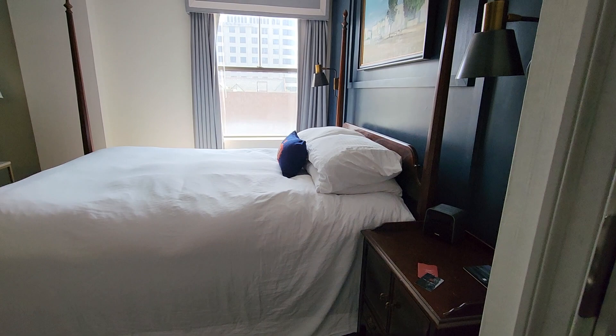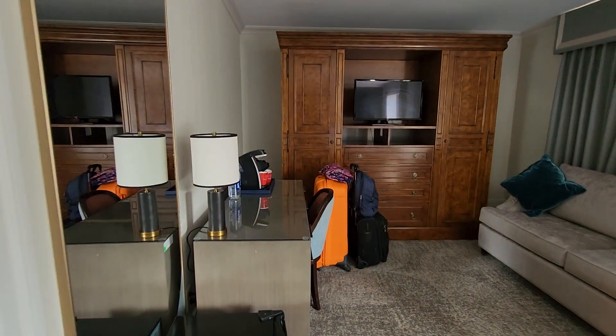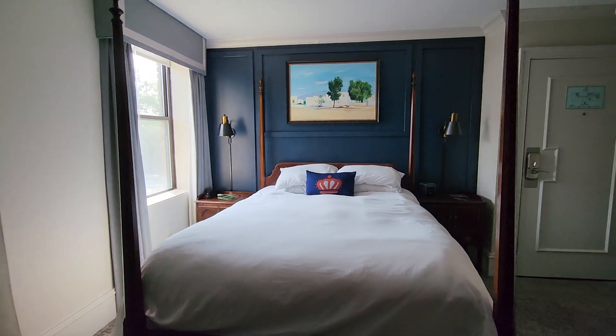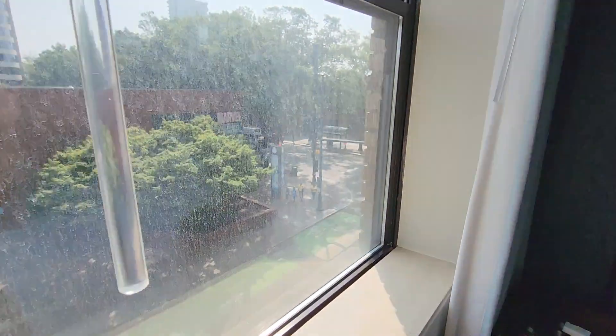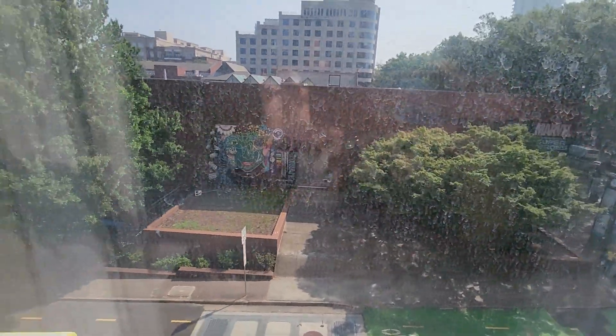I made the bed up myself, so don't think the housekeepers were that slack — that's the best I could do. The bed was comfortable, it wasn't too high. Right out of the window here on the third floor, we've got a good view of Tryon and 6th Street. Discovery Place is right next door.